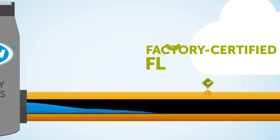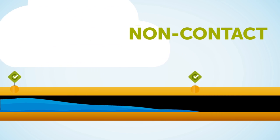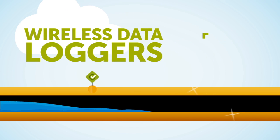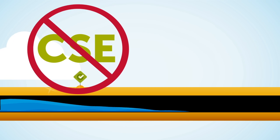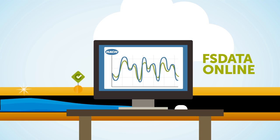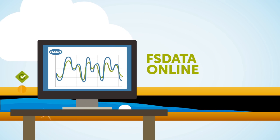With DDS, Hawk provides all of the equipment, so you don't have to purchase any. We provide the latest and greatest monitoring technologies to deliver highly accurate data. Plus, we handle all installations and ongoing maintenance, taking that time drain off your team's plate. Lastly, we provide FS Data online data management software, so you can view your flow data in real time from anywhere.